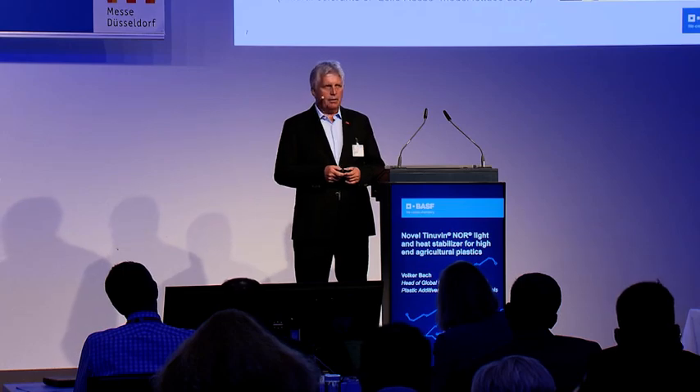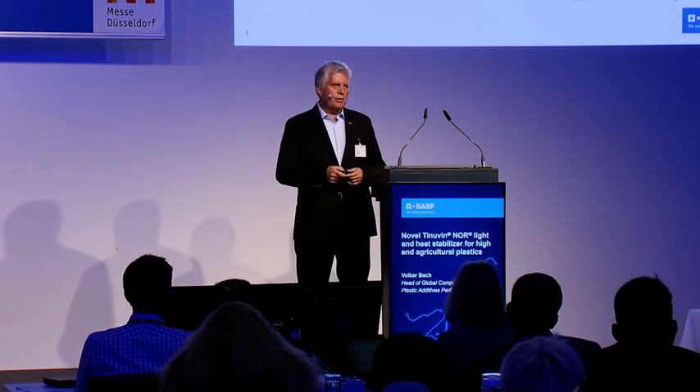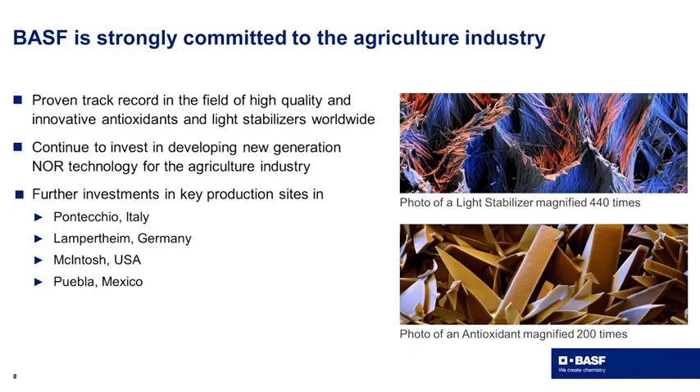We have been working with farmers for many, many years, doing field trials together to really understand the needs of those industries and to provide the right solution in time. We are also working with specialists from crop science to look into solutions for this industry. As this may show, we are strongly committed to the agricultural industry based on our proven track record on high-performance light stabilizers and antioxidants. We are further investing in new NOR technology and increasing capacity of NOR technology-based light stabilizers, as well as investing in light stabilizer production in our main plants worldwide, as shown on the slide.